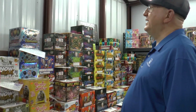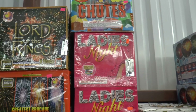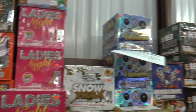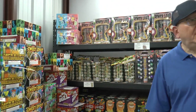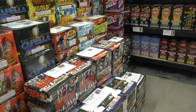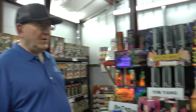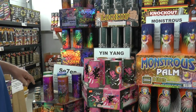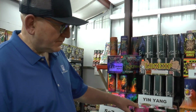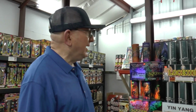You can see different brands — Brothers, Winda, Firehawk. This is what's nice about a mom-and-pop place. 500-gram cakes, it looks like. Here are the boards. For a while we thought they weren't going to keep making them, but they did. People enjoy them — probably a good retail seller.